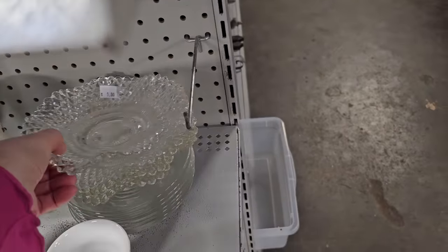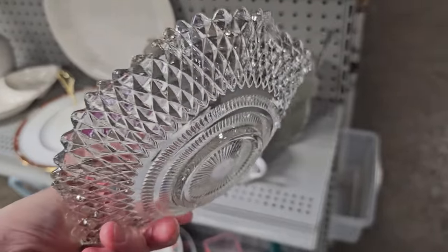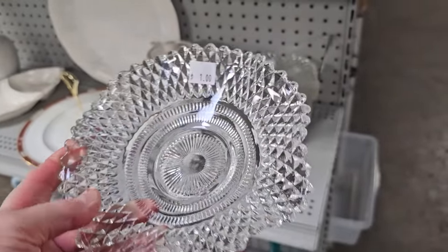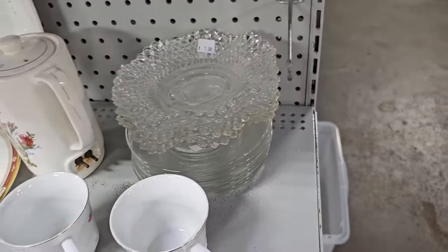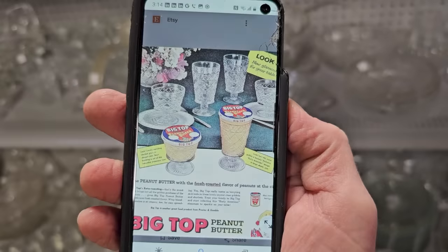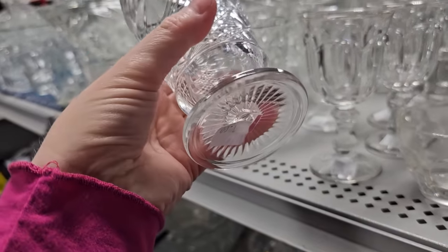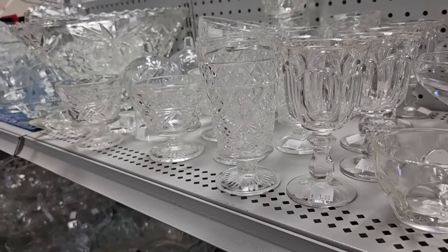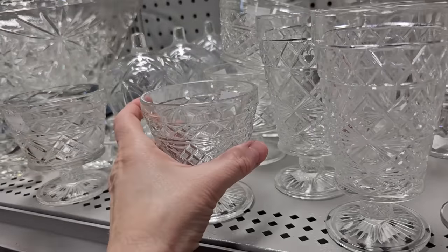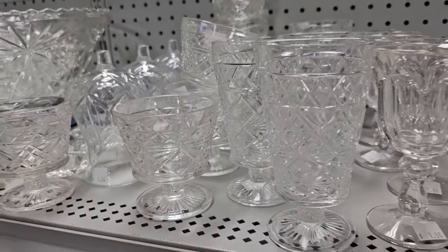Who out there remembers back in the day, you go to the gas station, top off the gas, and you get a piece of pressed glass dishware? They told me these pieces were possibly part of that giveaway. And I found some Big Top Peanut Butter glasses — who out there remembers Big Top Peanut Butter? Here are their glasses — $1 for the large glass and I think the smaller glass was $0.50. Who out there remembers getting their peanut butter in these glass jars? I remember my grandmother having some of these glasses.